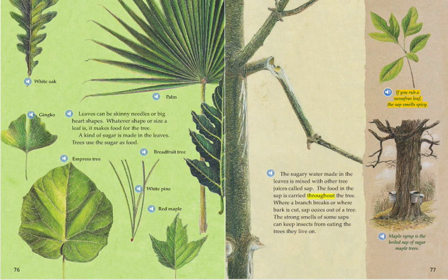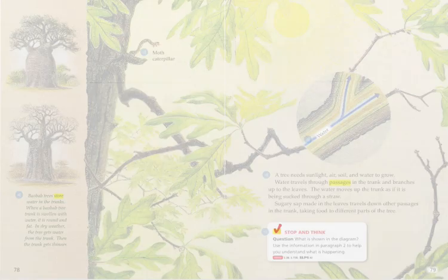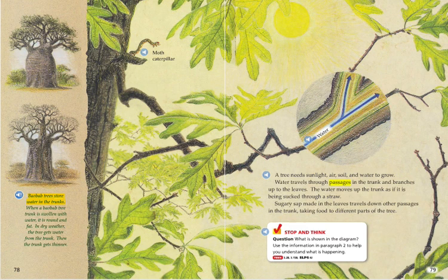Maple syrup is the boiled sap of sugar maple trees. Baobab trees store water in the trunks. When a baobab tree trunk is swollen with water, it is round and fat. In dry weather, the tree gets water from the trunk, and then the trunk gets thinner.